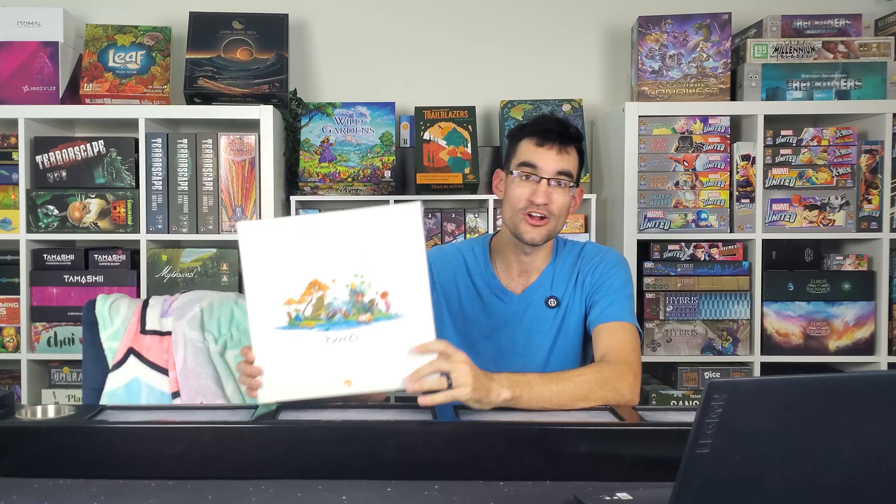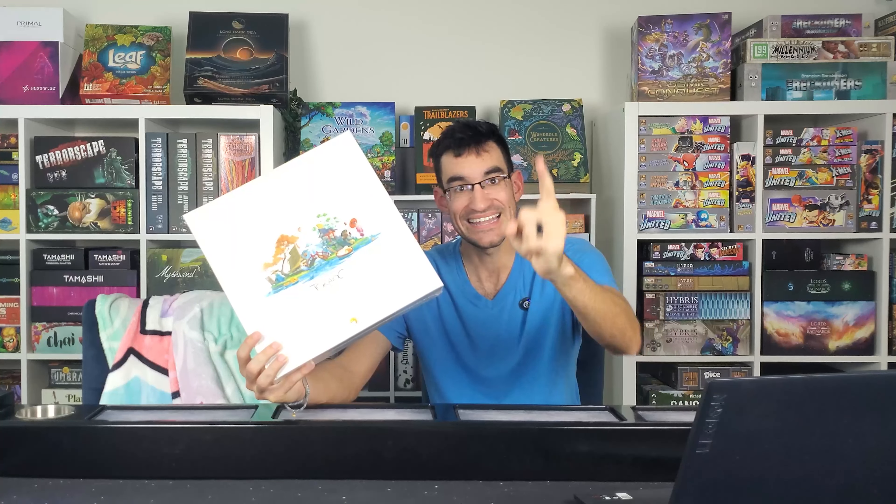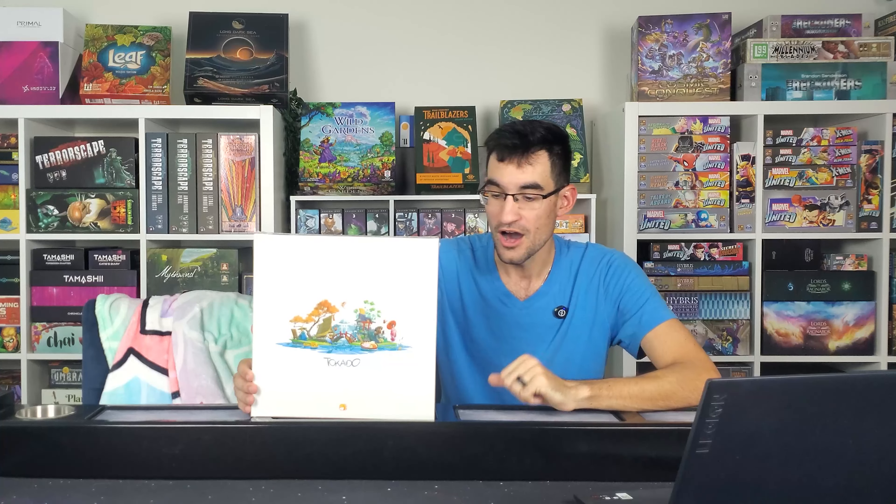Hi guys and welcome back to another video. I'm Jake and in today's video we are going to be announcing our giveaway winner for the board game Takedo, and in the second half of this video we are also going to be doing another giveaway — so more free games for you guys to win. Let's go ahead and get right down to business.